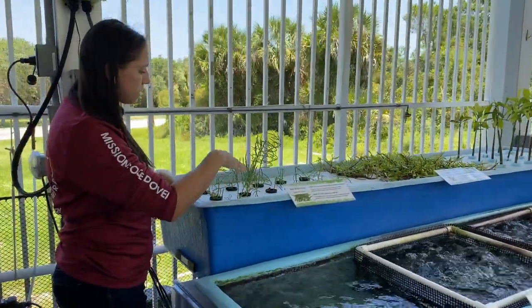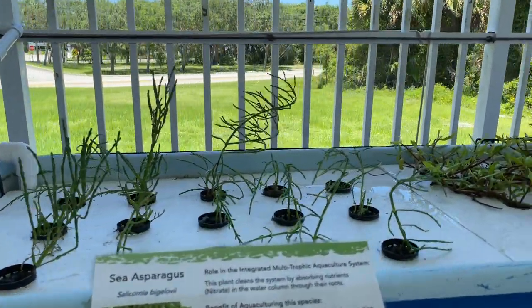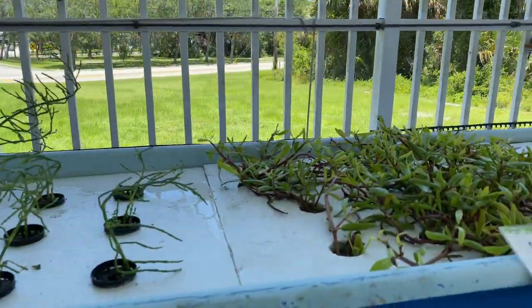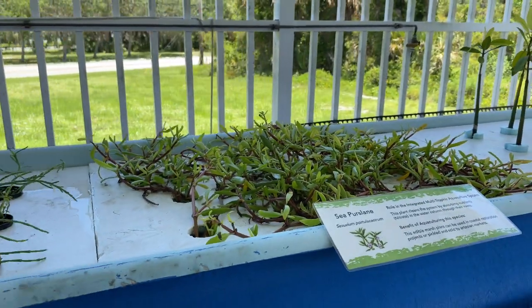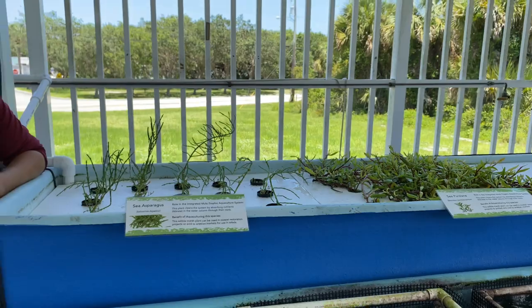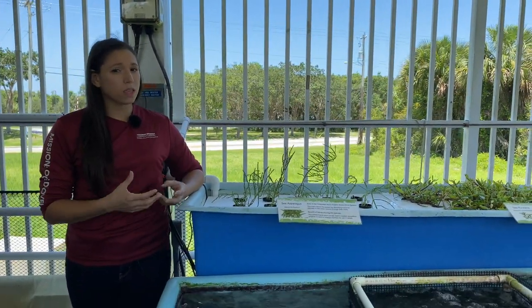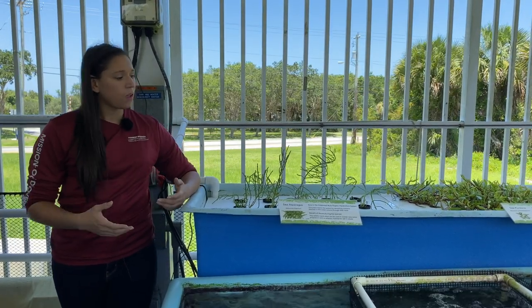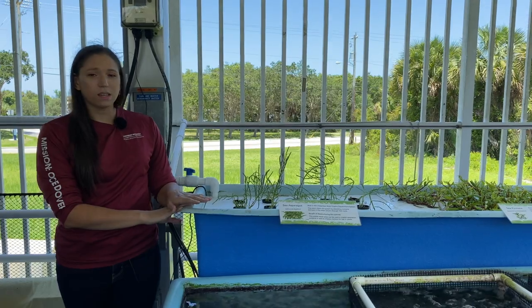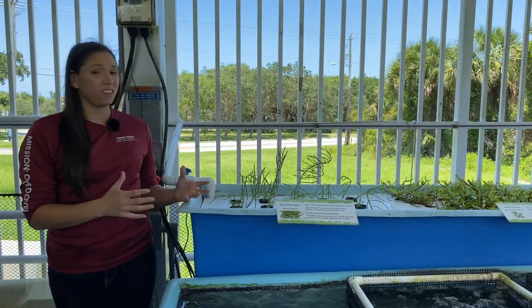We have right here sea asparagus and sea purslane. These are both edible and can be used in artisanal cuisine. They're both relatively new to our system, so one of our researchers is working on establishing what nutrients are within them so we can create food labels and expand their market. They are pretty tasty — they taste sort of like a salty pepper or even a salty lettuce.